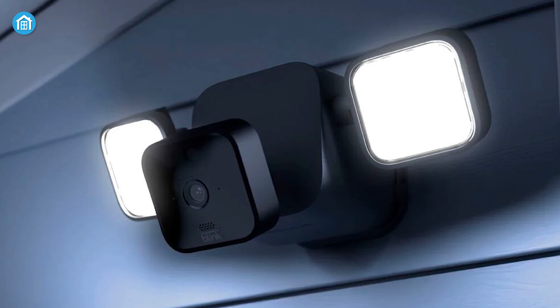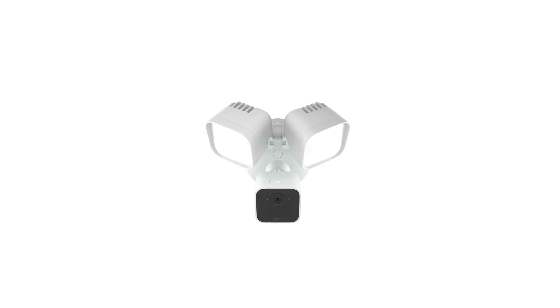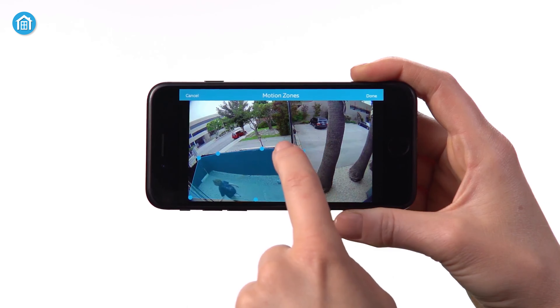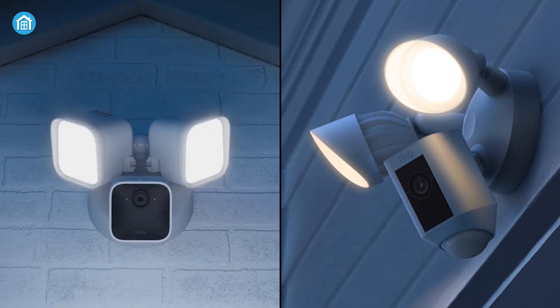Even though both Blink Wired Floodlight Camera and Ring Floodlight Cam Wired Plus come with advanced motion detection with customizable motion zones, what makes the Blink camera stand out is its new person detection feature with embedded computer vision and enhanced customizable motion detection that alerts you in real-time when it detects any person or movement.